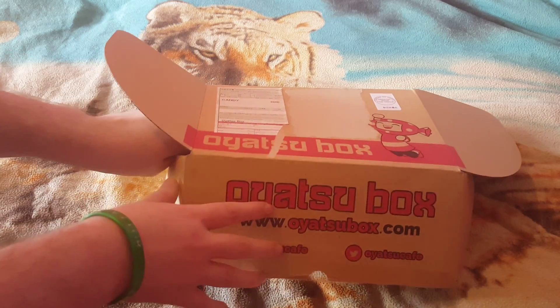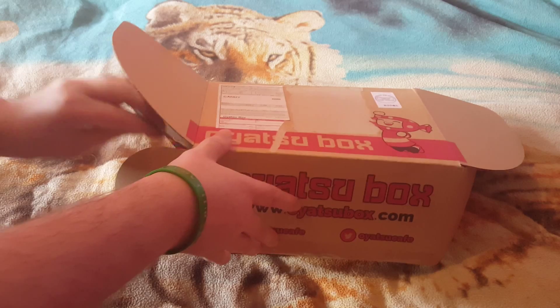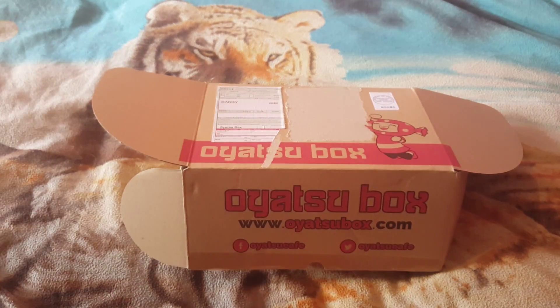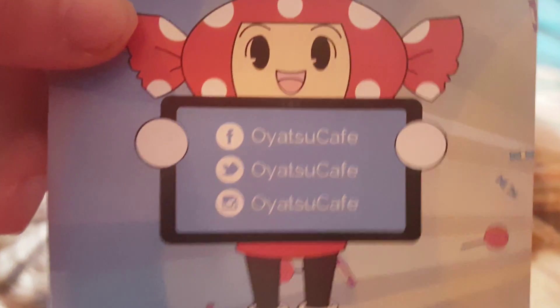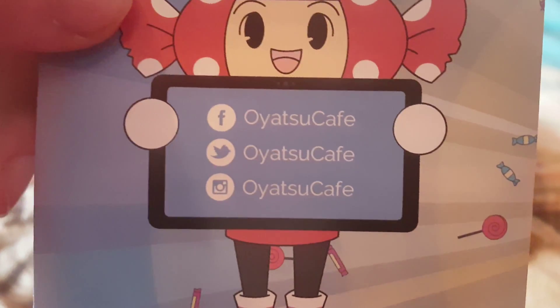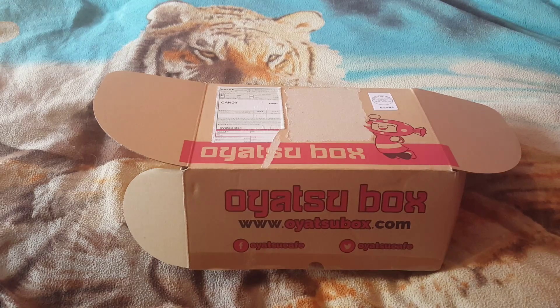Here we go. There's the Instagram, Twitter, and the Facebook page.